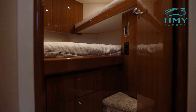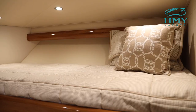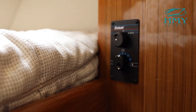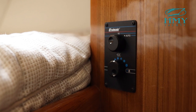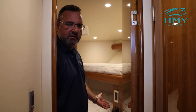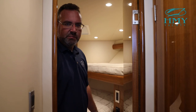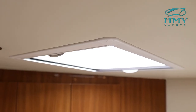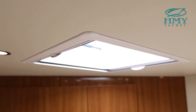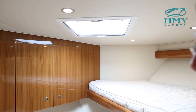Moving forward is our VIP guest stateroom. It has an offset double berth lower to port side and a single berth to starboard side. The forward stateroom has its own air conditioning control, so anyone in here can be as comfortable as they want temperature-wise, independent of whoever is in the master stateroom or salon. There's also an escape hatch and skylight — if you leave the curtain open, you get natural light that makes this room look quite big.